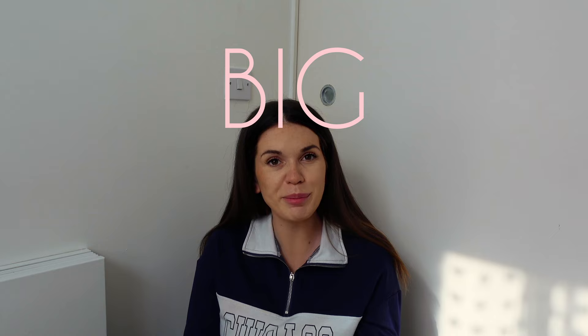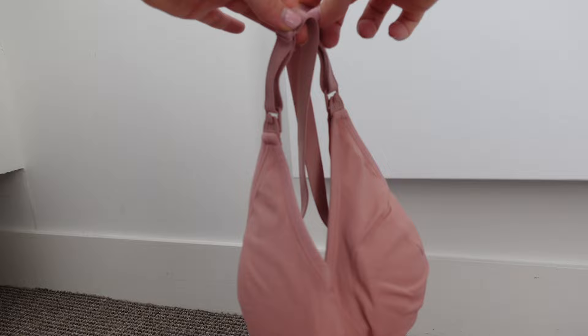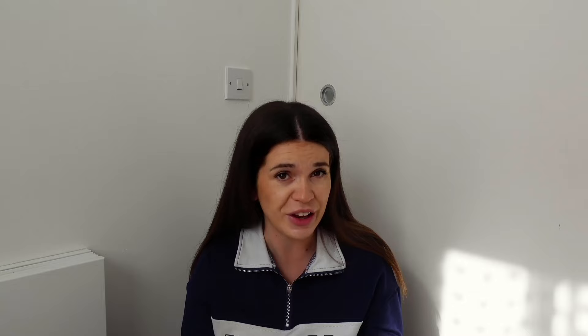Then we've got my big Bridget Jones knickers - I actually bought these from Home Bargains. I thought they would be perfect because you can fit your pads in them, they're comfortable, and you don't know if you're going to have a c-section or not so you want them to be really big. Then I packed in a nursing bra, which I think is really important especially if you're going to be breastfeeding. This one is from Bravado - really supportive if you've got larger breasts, really comfy.